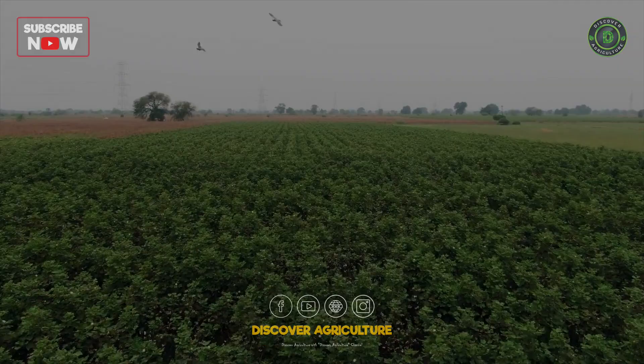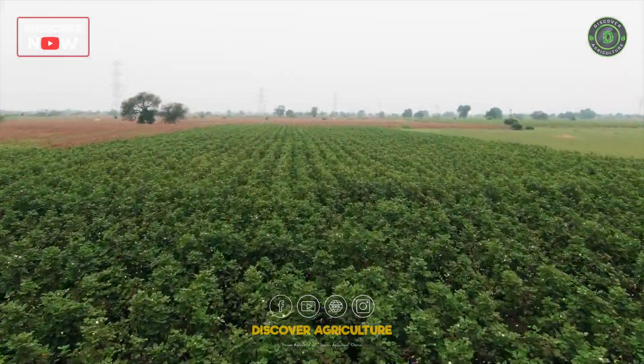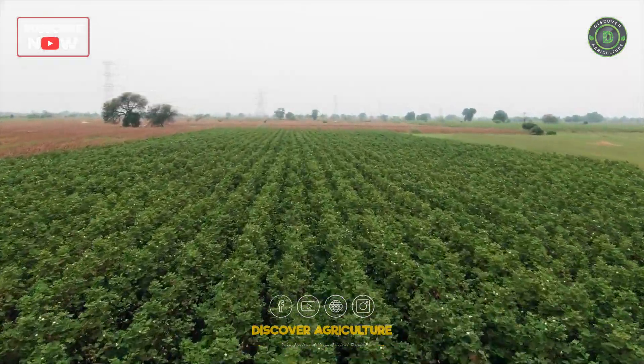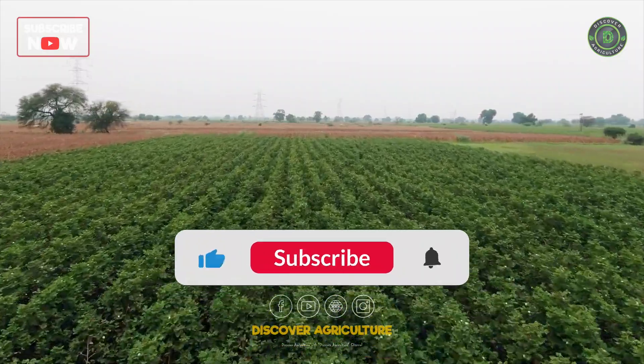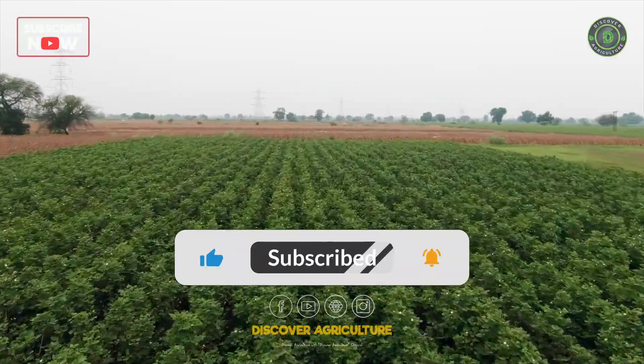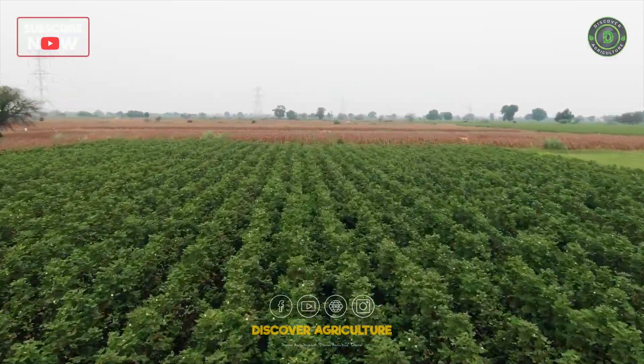Hi friends, welcome back to the Discover Agriculture YouTube channel. Before we get started, hit that subscribe button and turn on notifications so you don't miss any of our new videos.